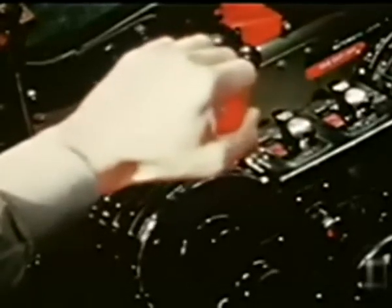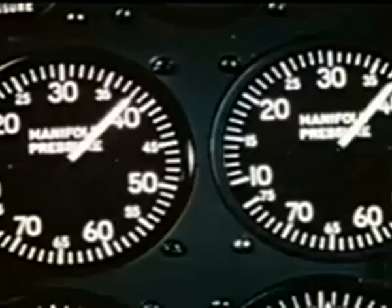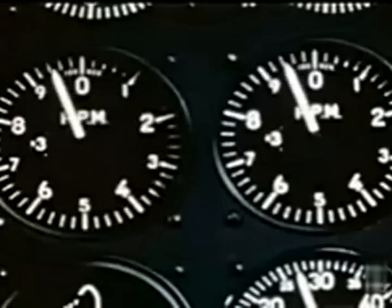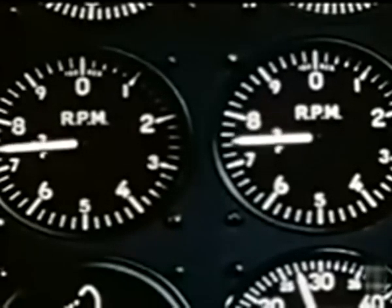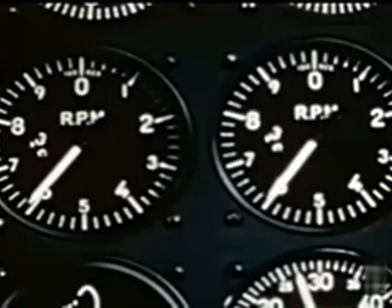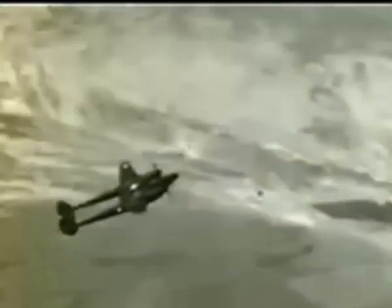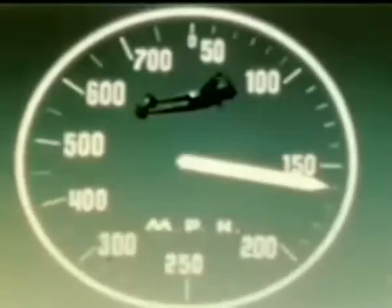As soon as the airplane is in its climb, power is reduced to 37 inches of manifold pressure and 2,600 RPM. At this time, if high-altitude flight is not contemplated, booster pumps can be turned off. There's very little difference in the rate of climb at indicated speeds of 140 to 180 because what is gained by the angle increase is lost in speed.